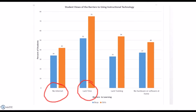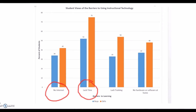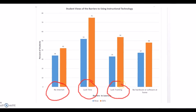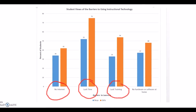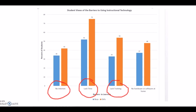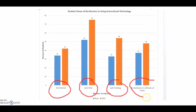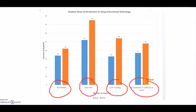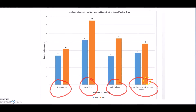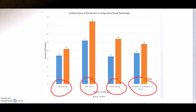Another barrier that students face is that they are not trained well enough to use the technology and there is not enough support when completing assignments with the technology. Female students are more affected by a lack of training than male students. Students also find it difficult to complete work when they do not have the software or hardware at home to complete an assignment. These barriers that students face all need to be addressed before integrating technology into the classroom.